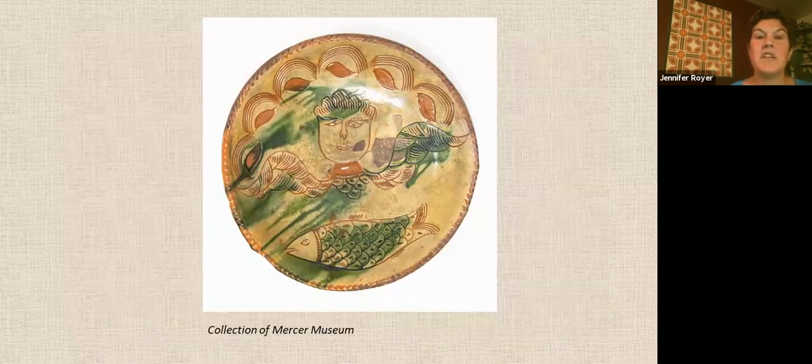This is a sgraffito-decorated plate with copper oxide or green slip, made by Rudolf Gerber who was active from 1811 to 1819. The steer and fish designs are frequently associated with religious symbolism.